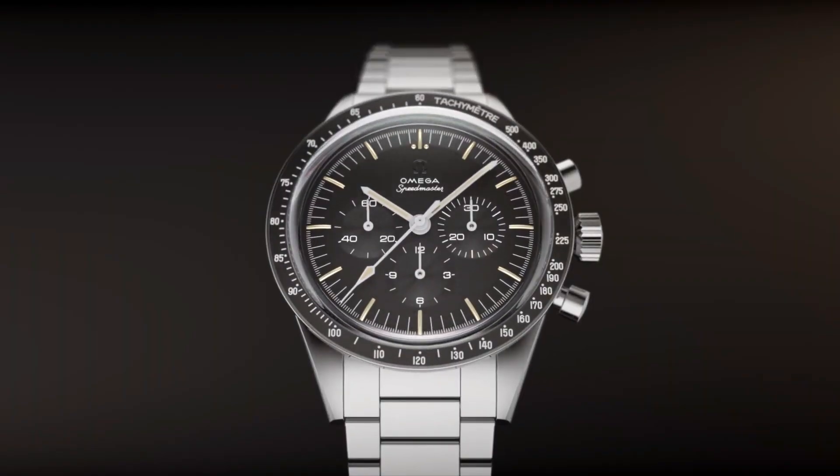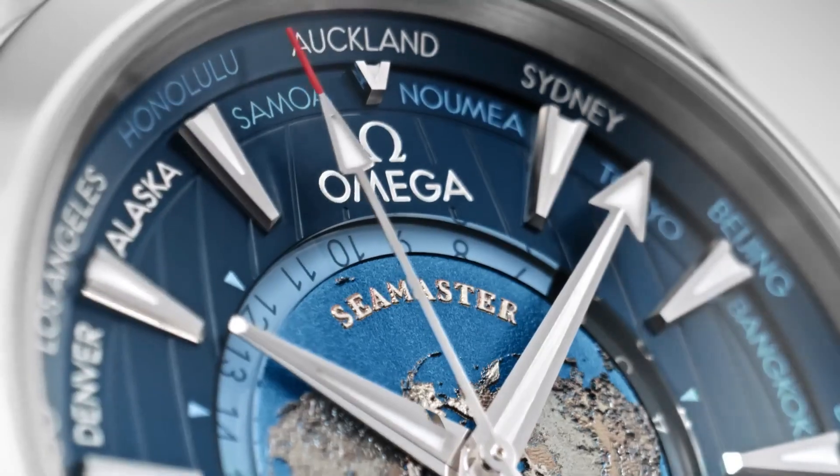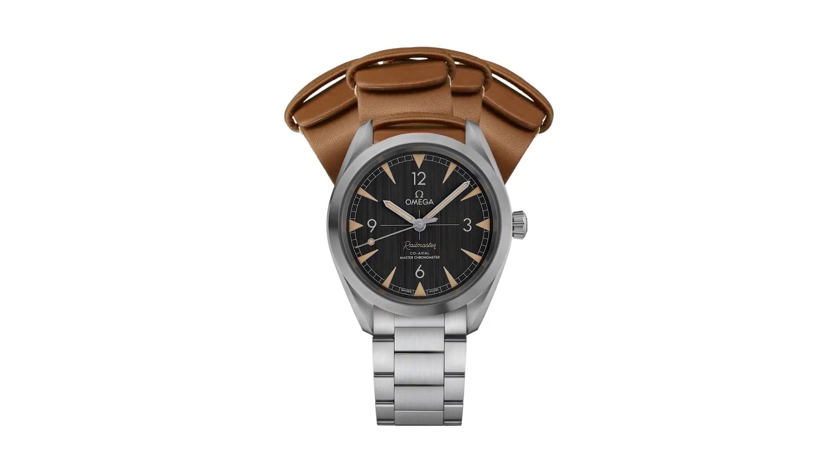Today I will show you the new Omega watches based on price and specifications. All the watch buying links were given in the video description.